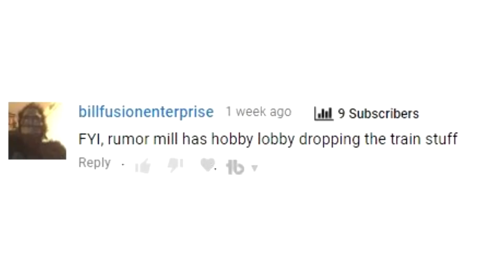We're going to do it in alphabetical order by the commenter. This is from Bill Fusion Enterprise, from the video where I had five alternate methods of finding discounted model railroad supplies. He said: for your information, rumor mill has Hobby Lobby dropping the train stuff. Well, I think he's right.